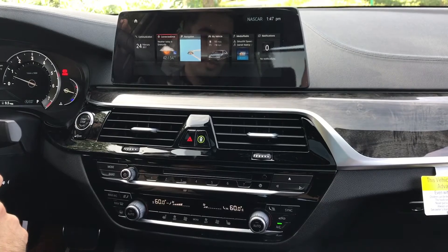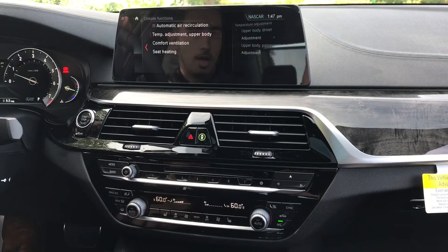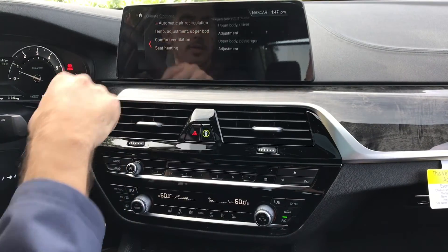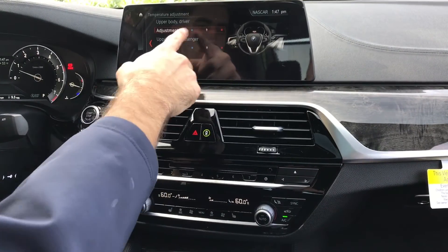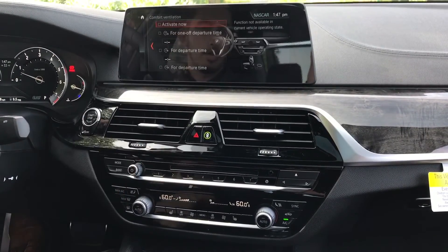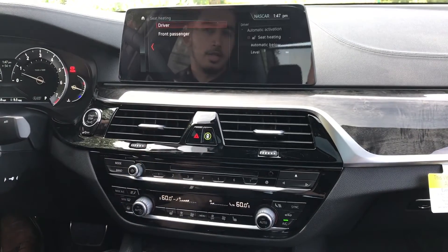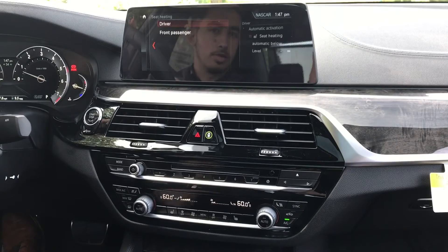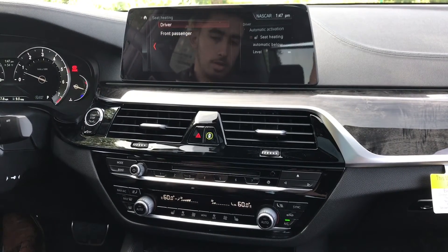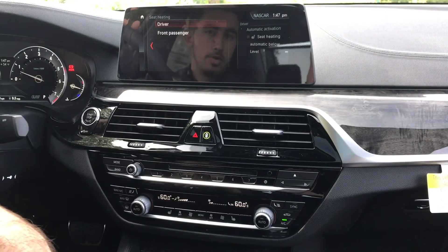The second feature I would like to go over is the AC functions, which now has a menu where you can adjust the temperature of the upper body with little sliders for the driver and the passenger. You can also activate comfort ventilation, and last but not least, you can set the seats to start heating at a certain temperature. Once it reaches that temperature, those seats will start their heating process and shut off at a certain temperature as well. So that's all new to the 5 Series.